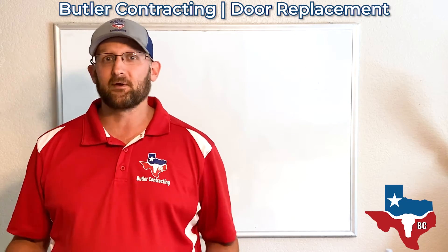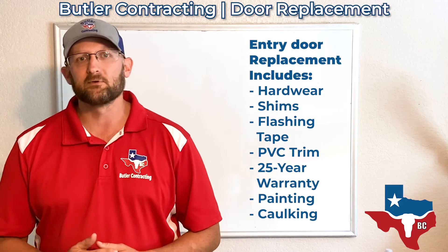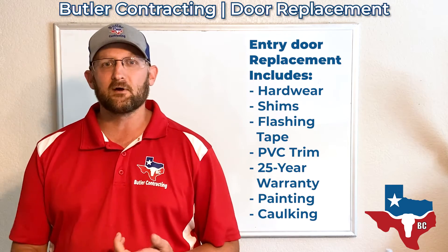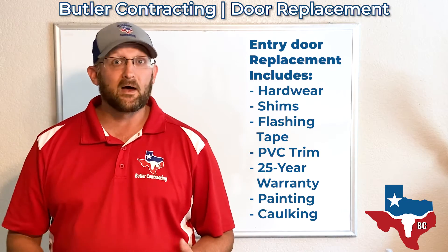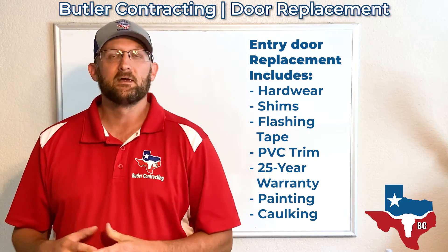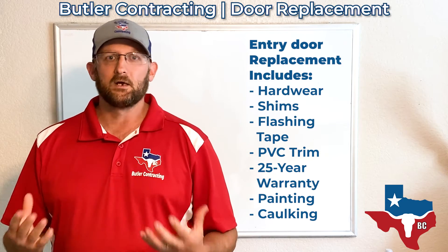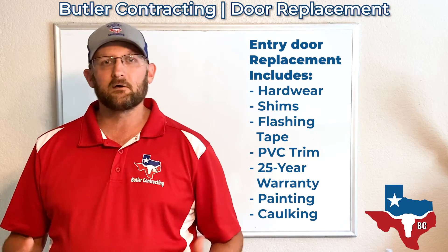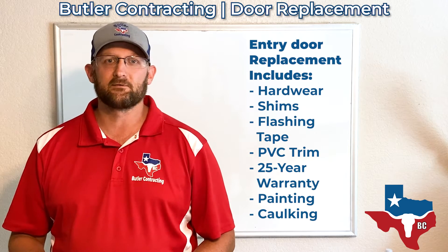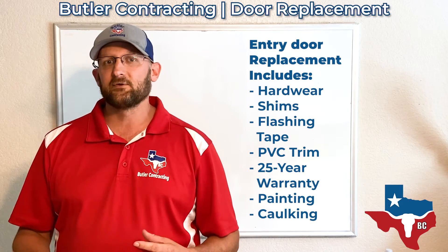Understand that includes everything — all the labor, all the materials, disposal. Everything is a package deal to get that door installed correctly. Here at Butler Contracting, we make sure you get all the hardware, shims, insulation, flashing tape, and we use PVC trim mostly, so it doesn't create wood rot. It has a 25-year warranty on it. We paint things, caulk things, and make it 100% functional for you — putting the knobs, the hardware, and adjusting everything correctly.